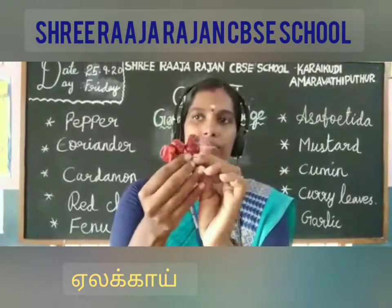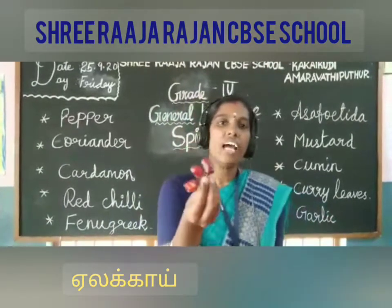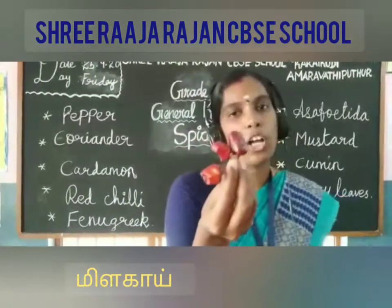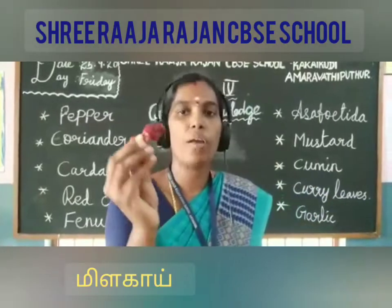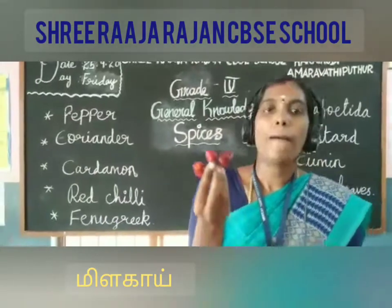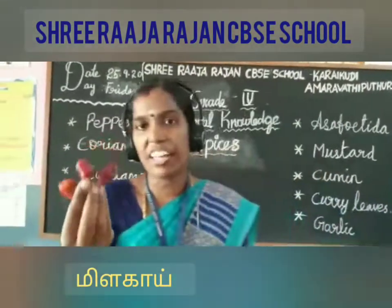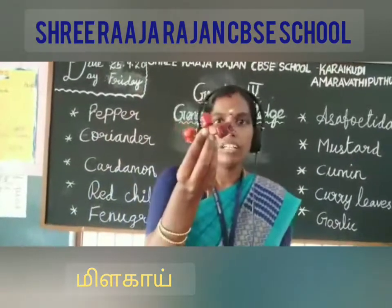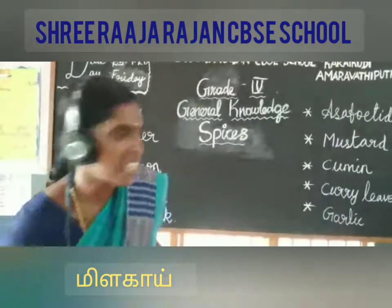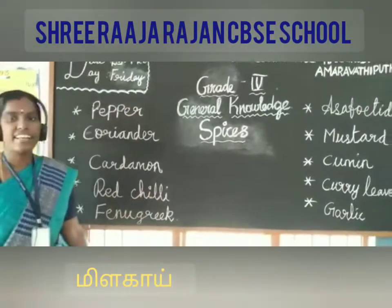Next one is red chili. It is originated in America and cultivated across the world. It is used for both medicine as well as food. It was brought to Asia by the Portuguese during the 16th century. It is a very important spice. The spelling of red chili is R-E-D-C-H-I-L-I.